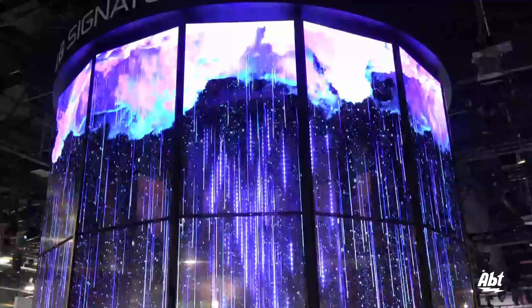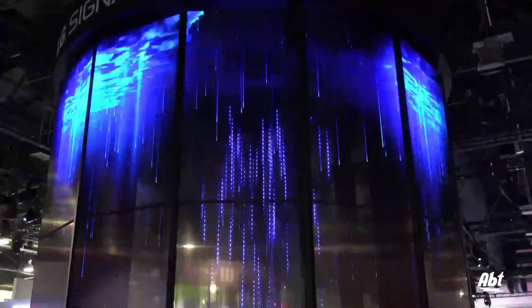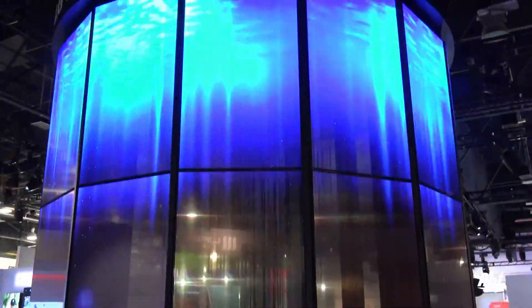LG, always impressive at CES. This year is no different — we're seeing some great stuff. Stay tuned because we've got a lot more coming up.